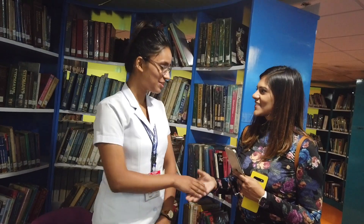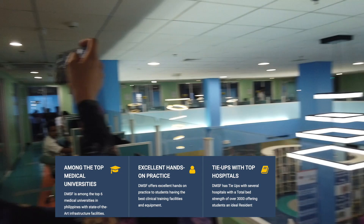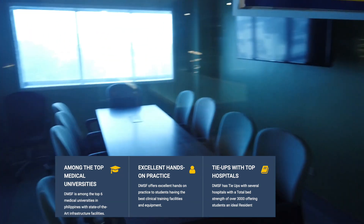Recently, a graduation day happened and a very high number of students graduated — around 690. That's a good thing to see so many graduations. The Medical Council of India result from this institution is reportedly very good, and DMSF is one of the few colleges with a strong FMGE pass rate.